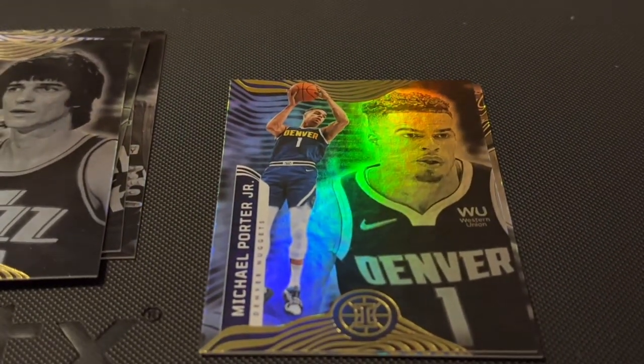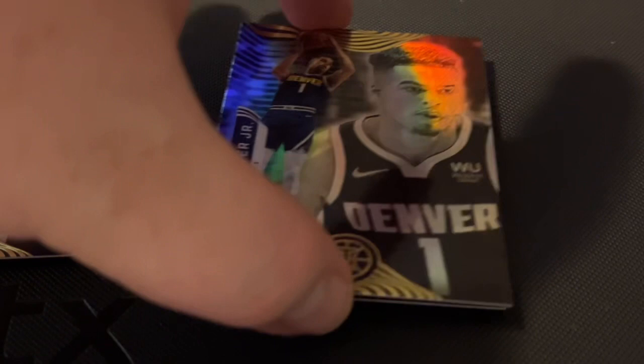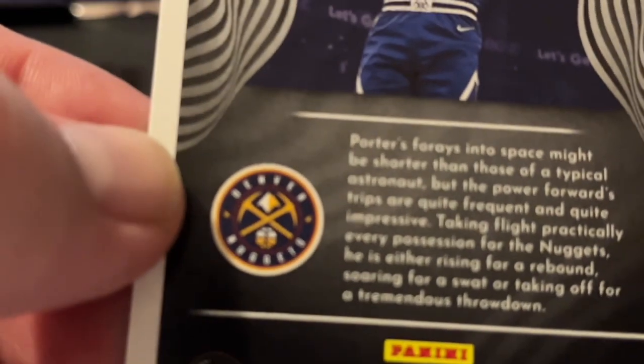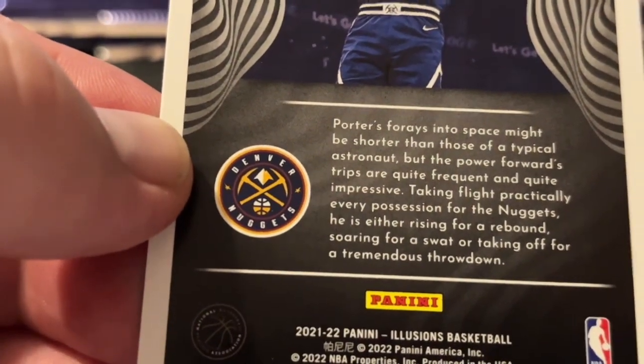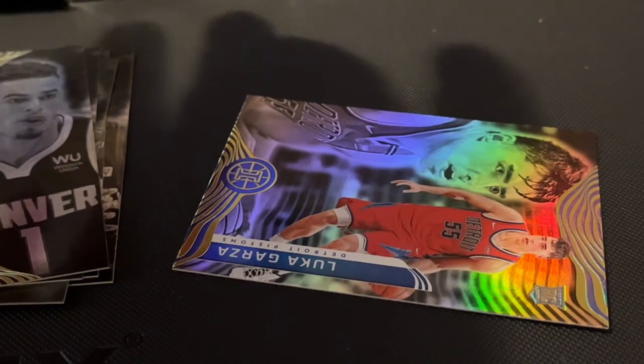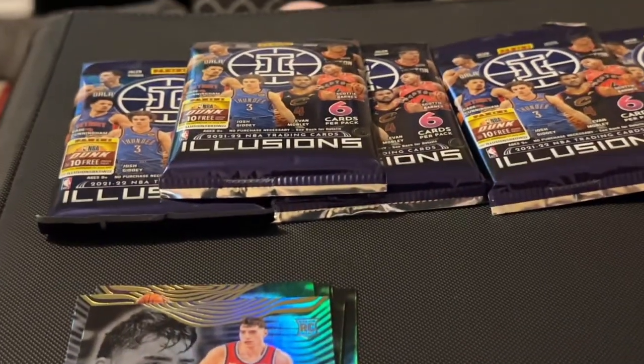The next player is Michael Porter Jr. from the Denver Nuggets, number 109. And last but not least is Luca Garza from the Detroit Pistons, number 194. No autograph cards in that first package, but we still have five more to go.